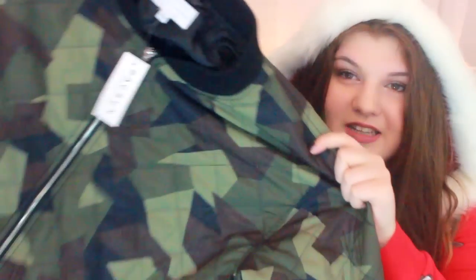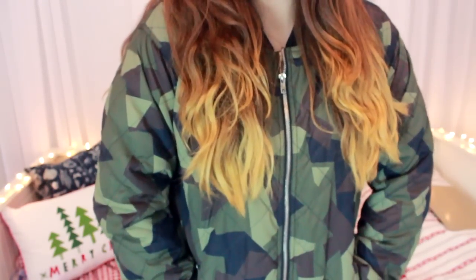I couldn't go to PacSun and not buy something from the Kylie and Kendall collection, so I bought a jacket. At first I thought I would hate it, but I decided to give it a chance and I'm actually in love with it. It's a camouflage jacket and it has this drawstring at the bottom, so it's really good and suits any body type really.